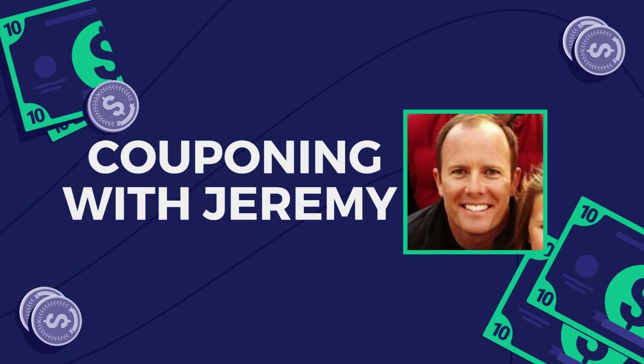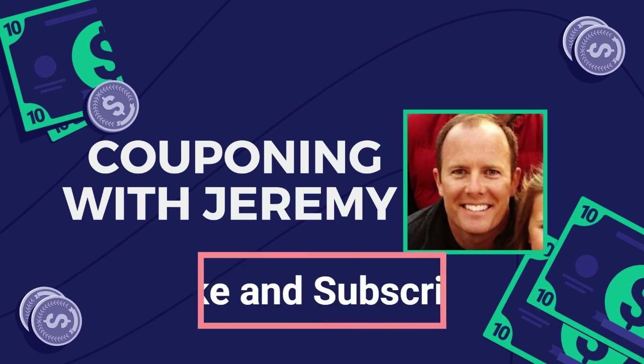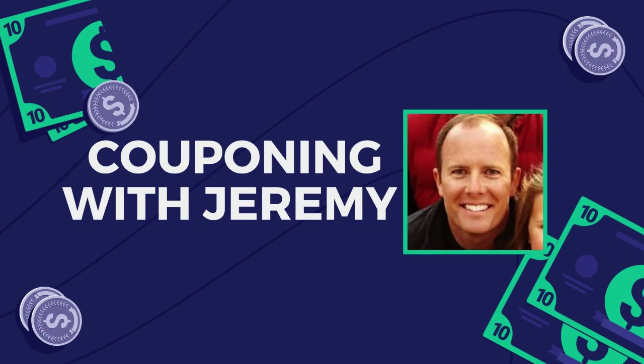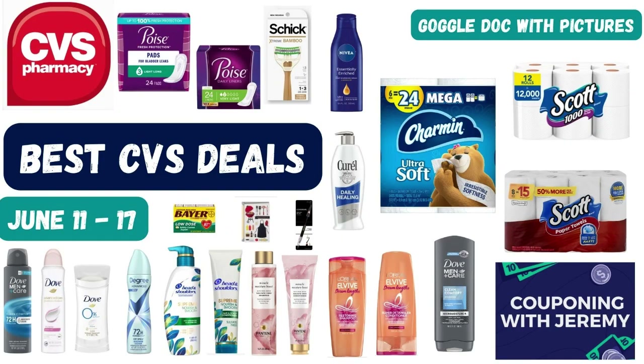Hey gang, welcome back to Couponing with Jeremy. I'm Jeremy — a preacher, a teacher, and a couponer. I love to help people and I love saving money, so in these videos I want to try to help you guys save some money. It's time to dive into the best deals you can do this upcoming week at CVS.